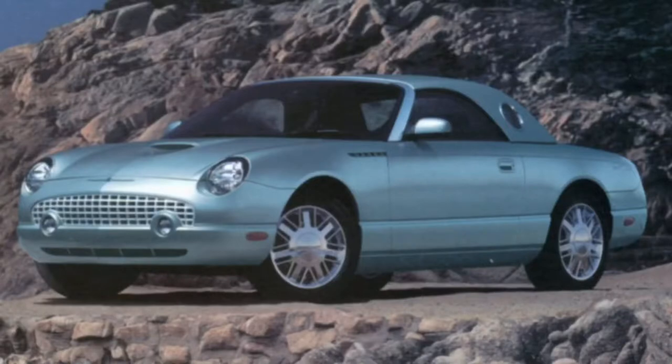I'm going to talk about the 2002-2005 Ford Thunderbird. I think I got those dates right. If I didn't, you know what, I don't care.